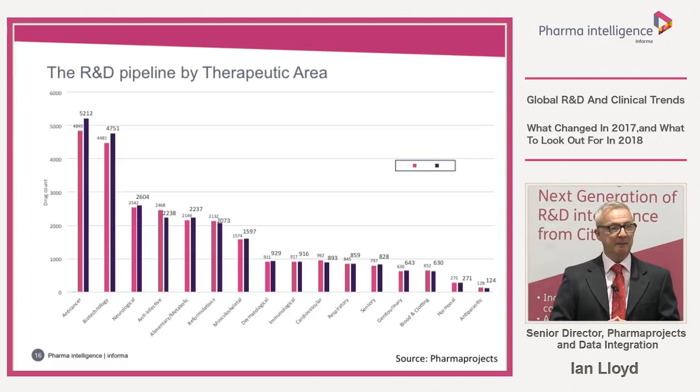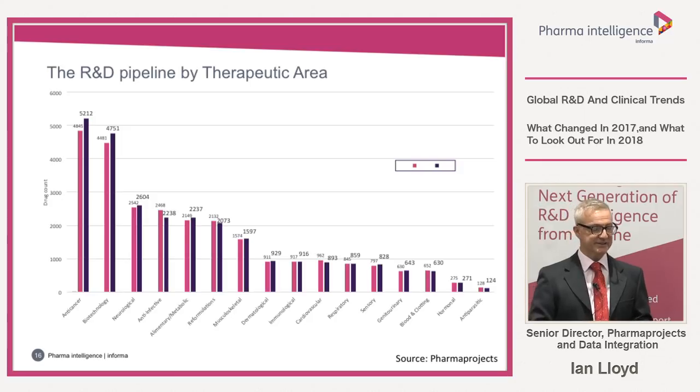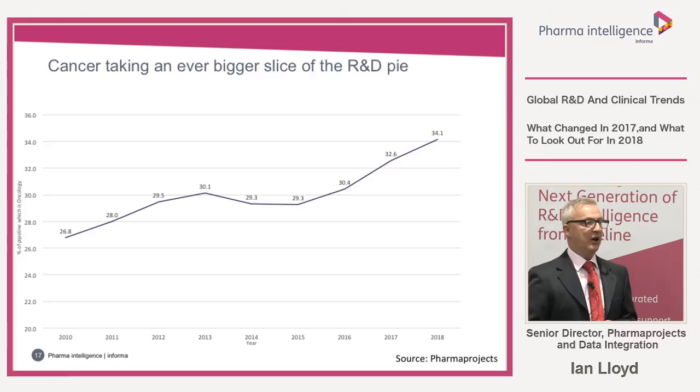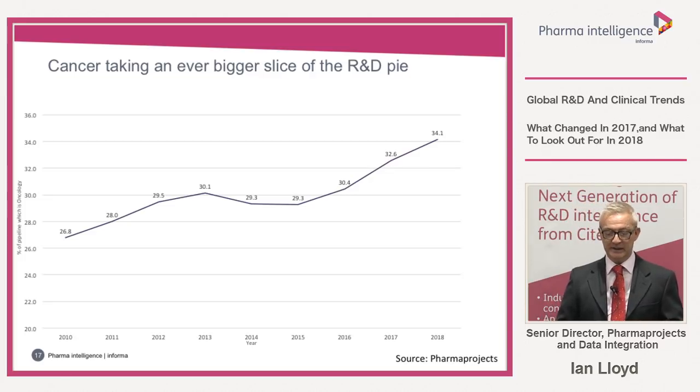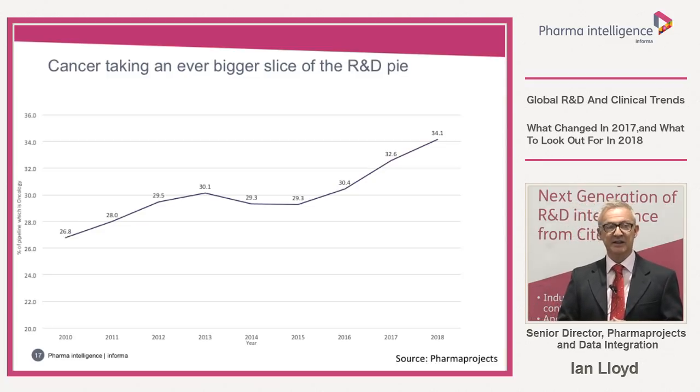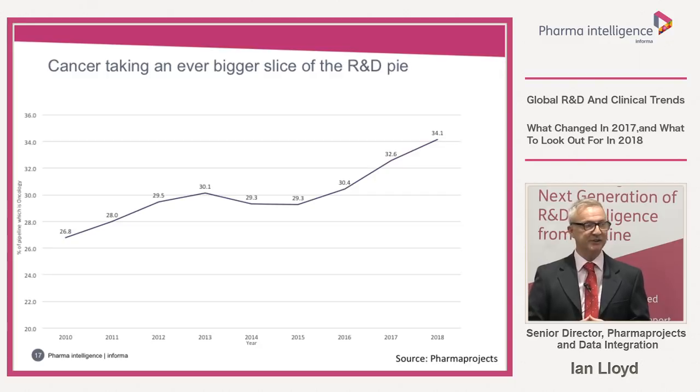Is cancer taking an ever bigger slice of the pie? In 2010, 26.8% of all drugs in the pipeline had at least one cancer or oncological indication. By 2018, it's risen to 34.1% — over a third. Just take a moment to think about that: over a third of all drugs in development have at least one cancer indication. That is a very dominant position for cancer to be in.